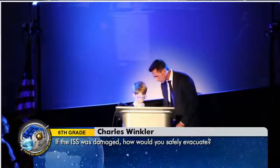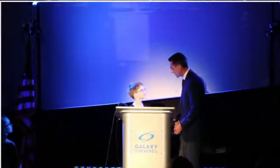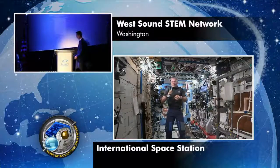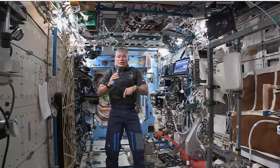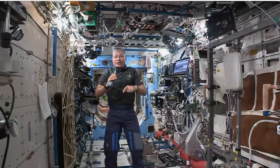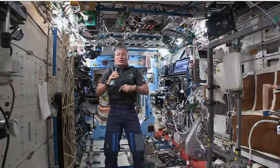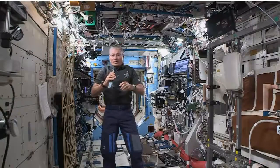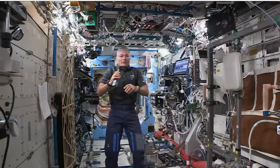My name is Charles, and my question is, if the ISS was damaged, how would you safely evacuate? Another great question. I'm happy to say that the same vehicle we launched in to get to the space station stays docked and serves as a lifeboat the entire time we're here. So if we had to abandon ship, we have a means to get home in about five hours.